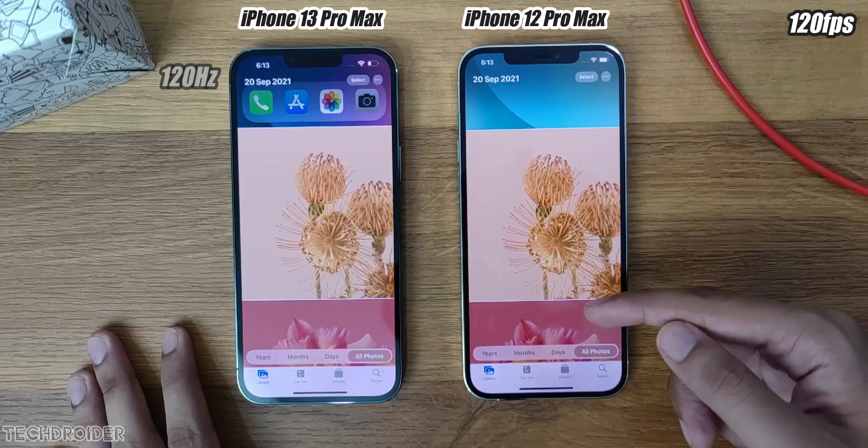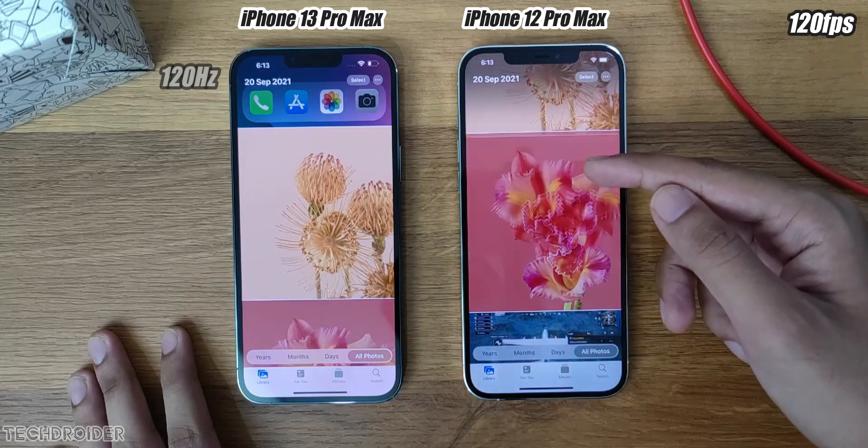Now in Photos, when opening a photo or when scrolling through photos, the difference is clear.